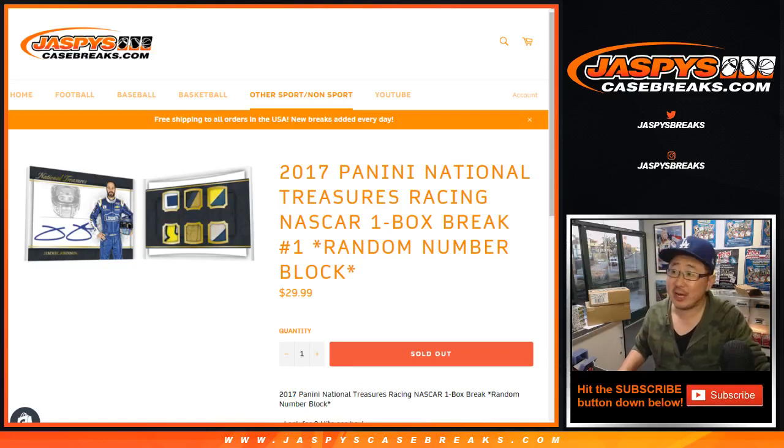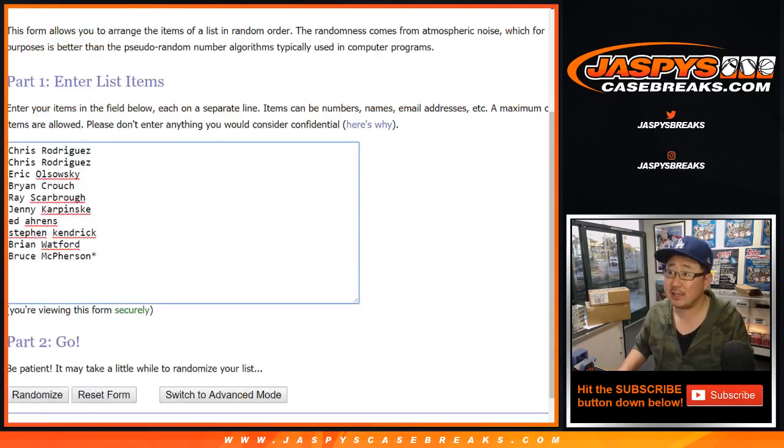Hi everybody, happy Monday. Joe for jazpyscasebreaks.com with NT Racing. It's back. 2017 Panini National Treasures Racing NASCAR, 1 box random number block break number 1. Big thanks to these folks for giving it a shot.